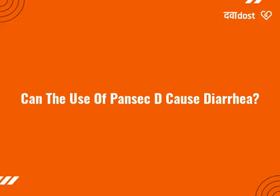Can the use of PUNSEC-D cause diarrhea? Yes, the use of PUNSEC-D can cause diarrhea. In case you experience diarrhea, drink plenty of water or other fluids by taking small frequent sips.